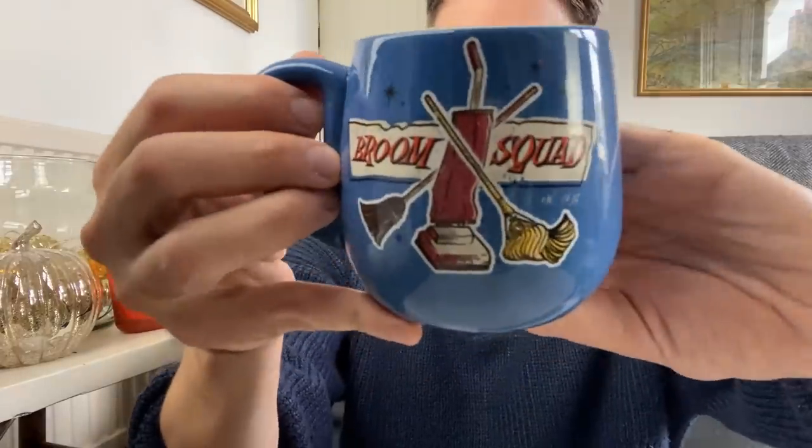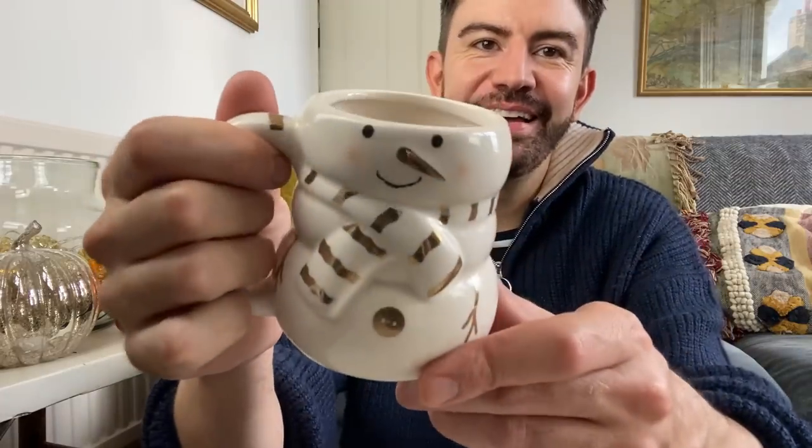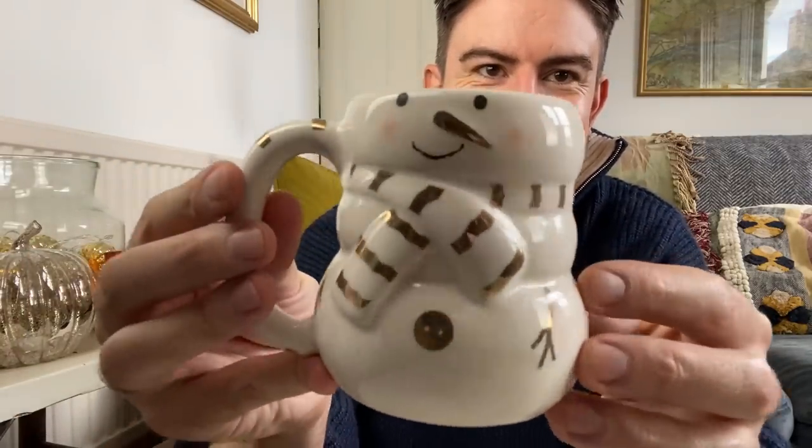And then the mugs in store - how incredible are they? So I picked up this one, which is from the Hocus Pocus 2 collection. I haven't even seen the film - I haven't seen the first one! I can't believe it, everyone talks about it. Anyway, it's on my list, but I got this one that says Broom Squad for £3. And then this - I just think this is brilliant and I think these are going to sell out. How cute is this for two quid? It reminds me of the sort of mug you would see in Anthropologie - nice white creamy colour but then with gold detailing and little rosy cheeks. Two quid - the snowman is exceptional. Let me know in the comments if we are feeling the snowman for £2.